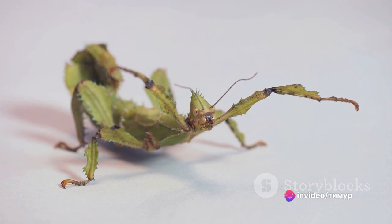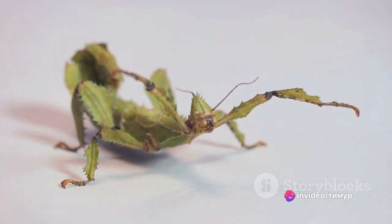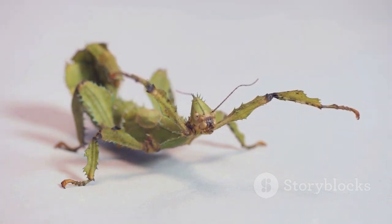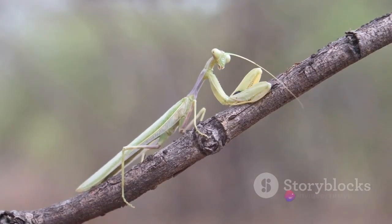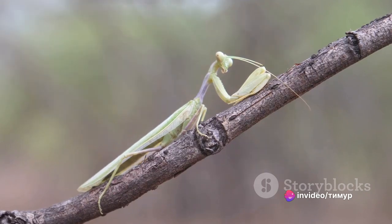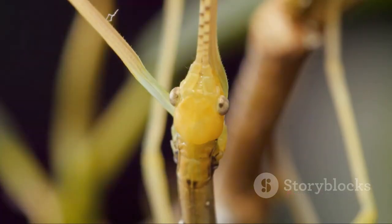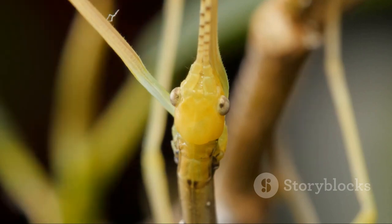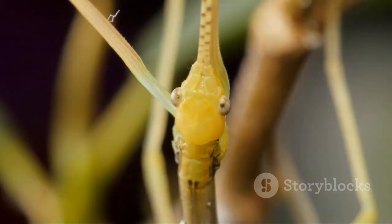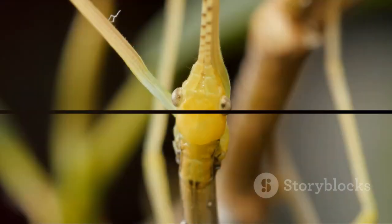Their life cycle is a fascinating tale of transformation, which begins as a tiny egg, evolves into a nymph, and eventually into an adult that can live for up to two years. What sets the stick insect apart is its unique defensive mechanism — when threatened, they play dead or mimic the movements of branches swaying in the wind to deter predators. Some species can even regenerate lost limbs, a remarkable feat of survival. The stick insect truly is a giant among insects. Thank you for joining us on this journey through the world of the largest insects.